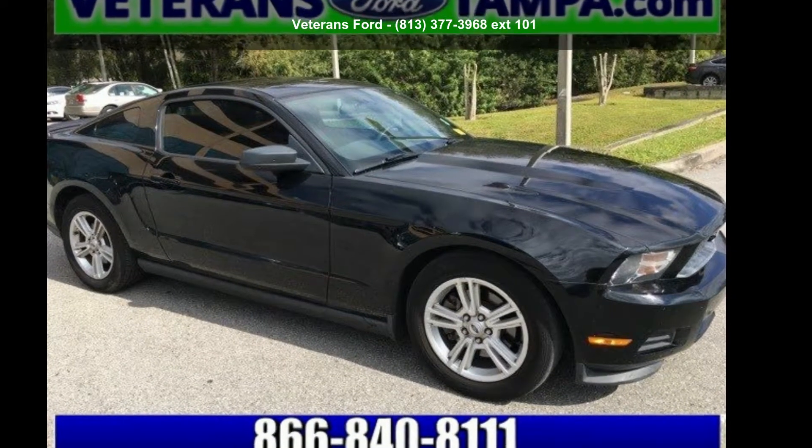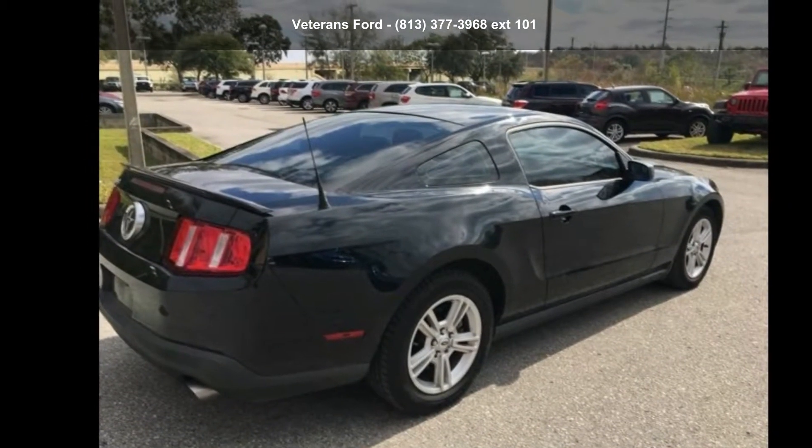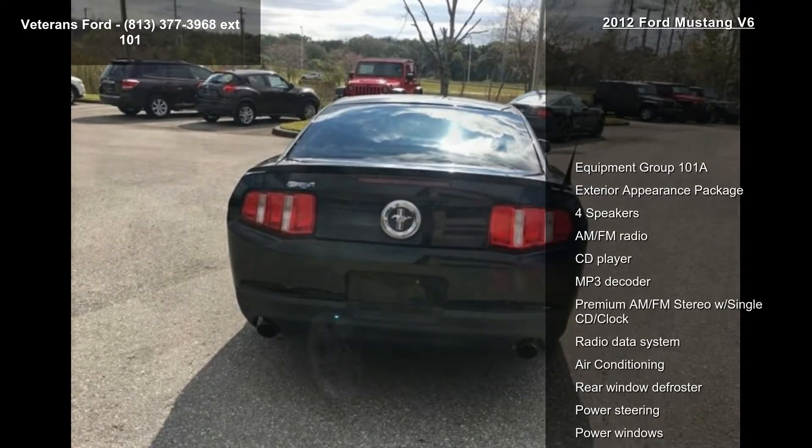Check out this Ford 2012 Mustang V6. This may be the set of wheels you've been looking for. This vehicle comes with a reliable 6-cylinder engine, paired with a sporty manual transmission.